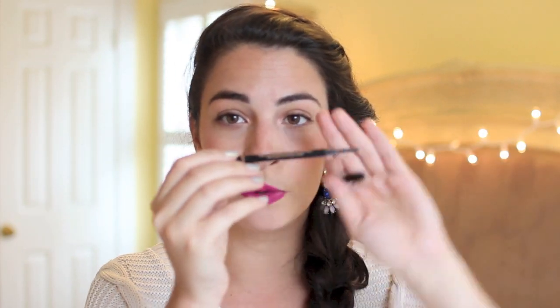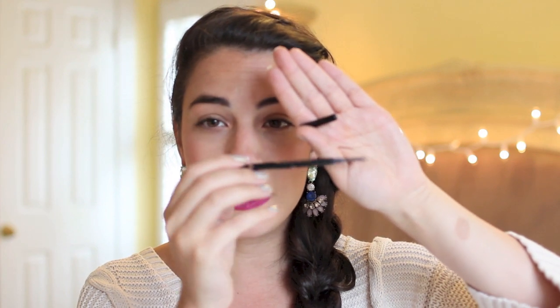Next I have Anastasia's Brow Wiz dual wand pencil and brush. It has a spoolie wand on one side to brush through all the hairs, and on the other side a very skinny — and I am talking skinny skinny mini — pencil that helps you get in there and give your eyebrows a natural look. I'm going to get the ash blonde one for my kit. If you're a makeup artist I recommend it; if you are just starting out with eyebrows I recommend it. The quality is just like nothing I've ever seen.